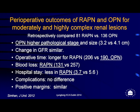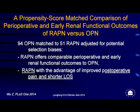For more complex renal lesions, open surgery had higher pathological stage and larger tumor size, yet operative time was better for open. Blood loss was better for robot and hospital stay was shorter with robot, while complications were similar between approaches.